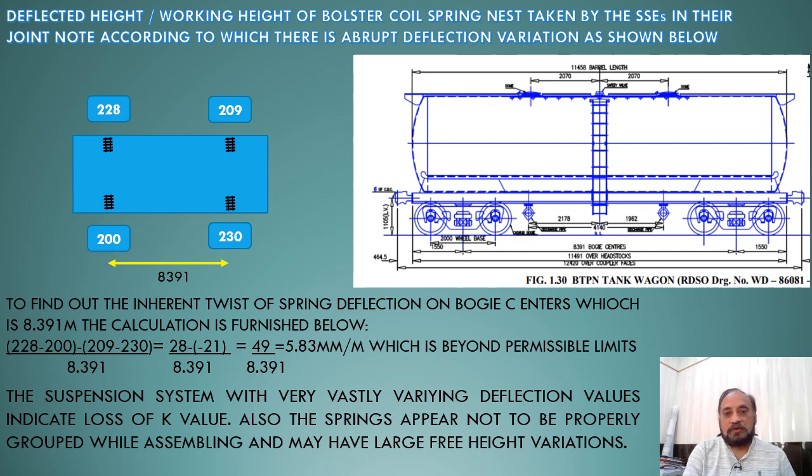As per the joint note, the SSCs have recorded the deflected height of the bolster springs. On one side we have 228 mm and 209 mm, and on the other side 200 mm and 238 mm to 230 mm as the deflected height.